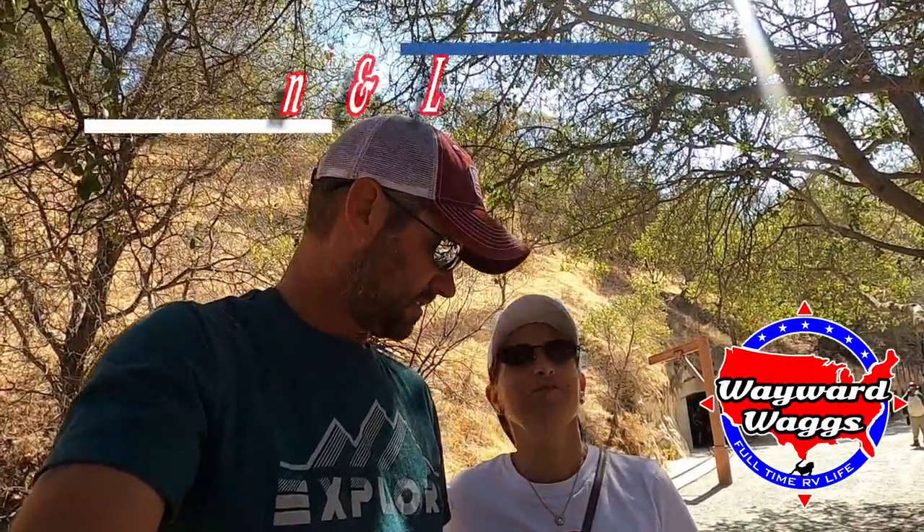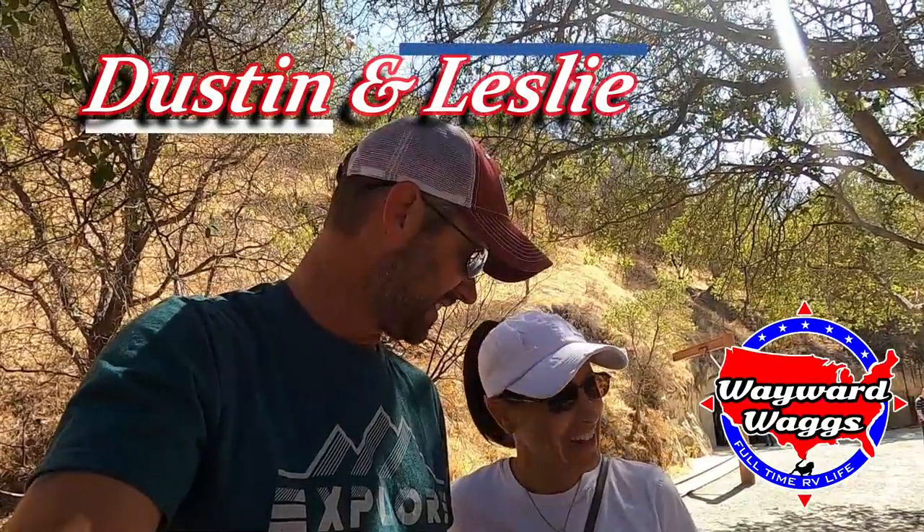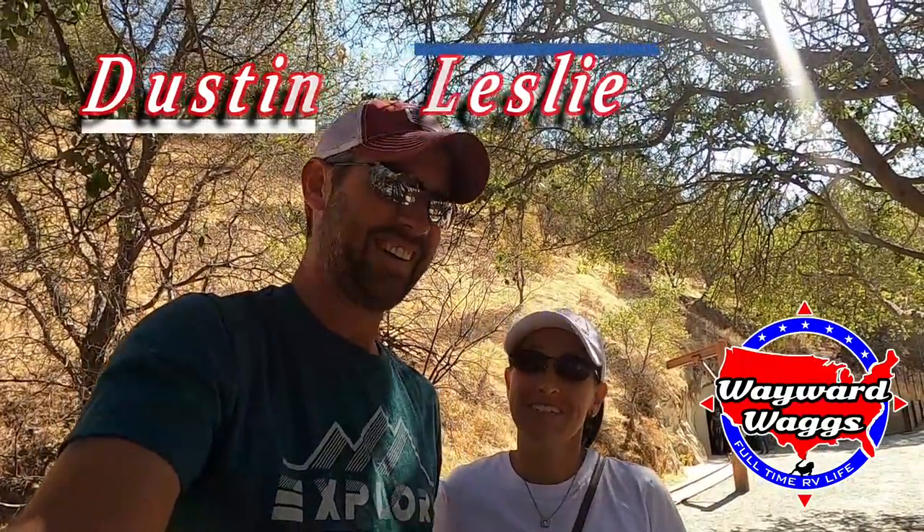We're at the Black Diamond Mines today in California. We haven't even started — why are you breathing so hard? Because I climbed a mountain to get here.